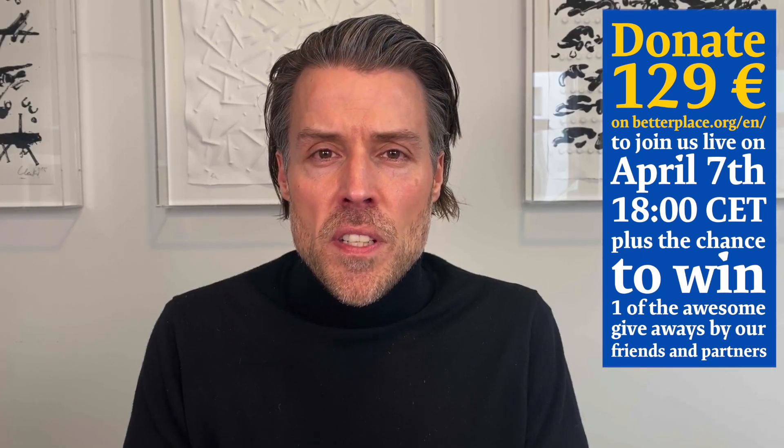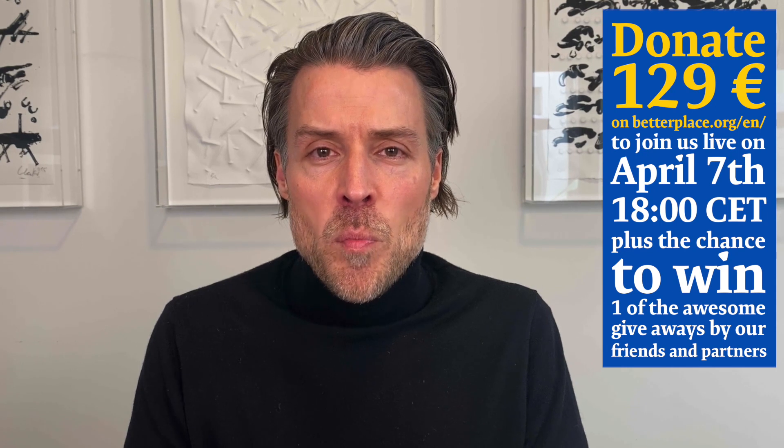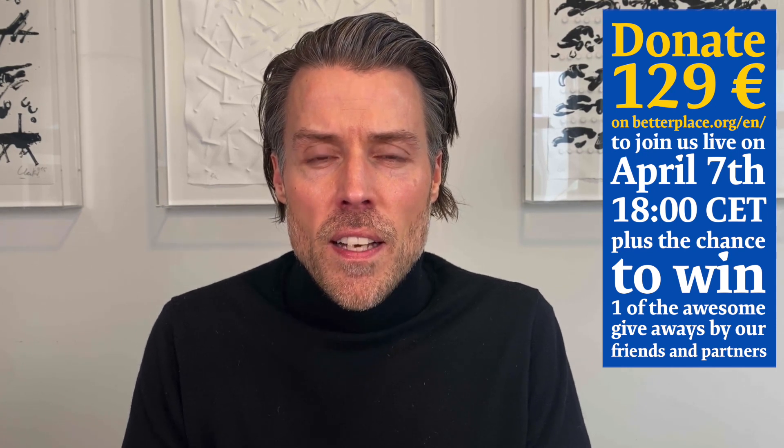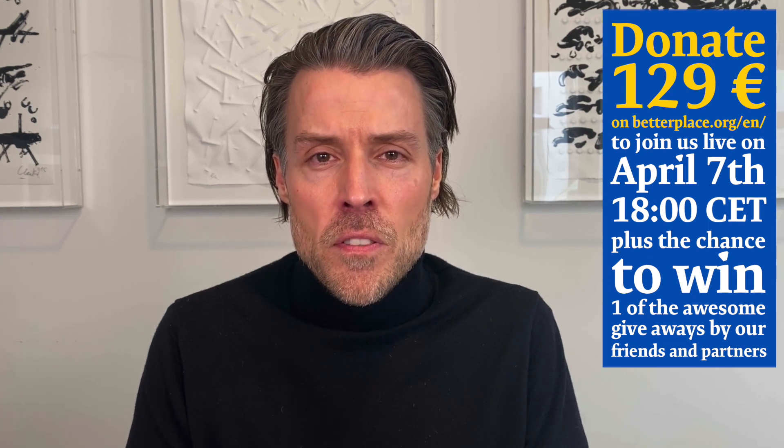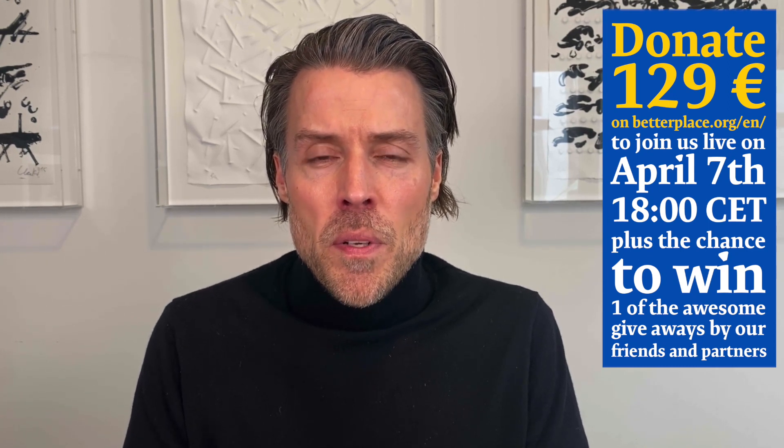We all see what tragedy is going on in Ukraine and how the people of this beautiful country are suffering under this war. And that is why Quentin and me were discussing what we can do with our passion and our skills to set up a fundraiser to help the people in need.